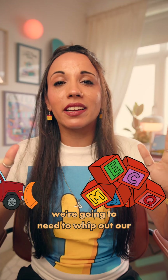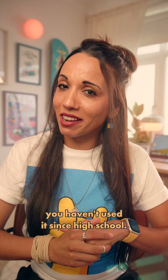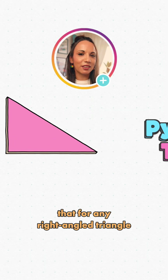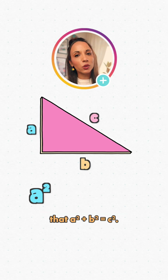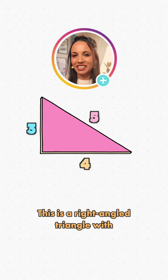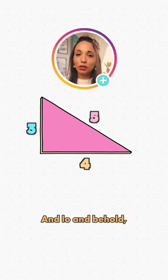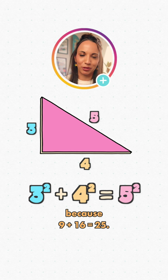To appreciate it fully, we're going to need to whip out our Pythagoras theorem — and you can't complain you haven't used it since high school. Pythagoras' theorem says that for any right-angled triangle with sides of length A, B and C, A squared plus B squared equals C squared. We're not going to prove it, we'll just take Pythag's word for it. Here's an example: a right-angled triangle with sides of length 3, 4 and 5. And lo and behold, 3 squared plus 4 squared does equal 5 squared, because 9 plus 16 equals 25.